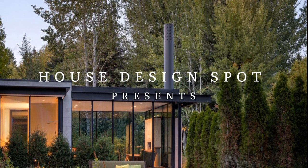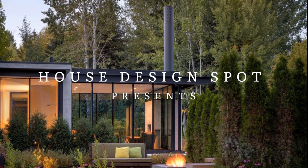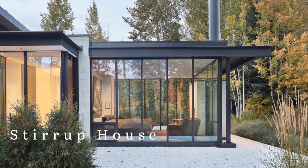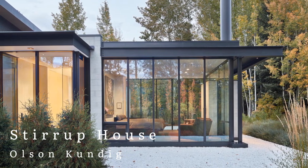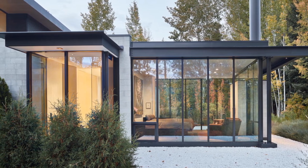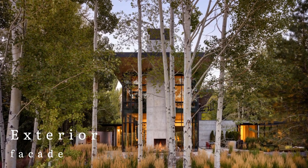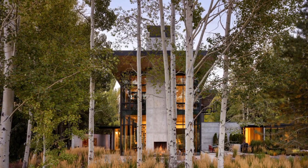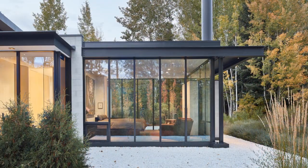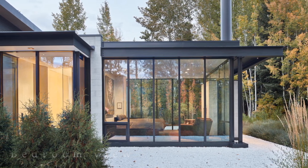House Design Spot presents Stirrup House by Olsen Kundig. This 6,500 square foot home, which sits on a quiet cul-de-sac in Ketchum, Idaho, between Bald Mountain and Dollar Mountain, was designed around the client's collection of contemporary art alongside commanding mountain views.